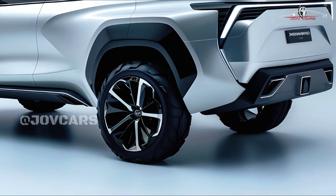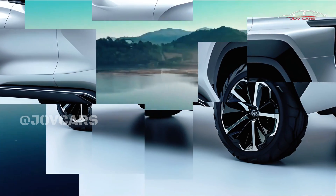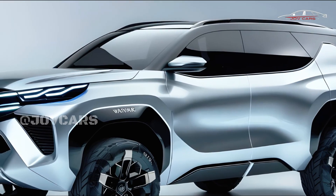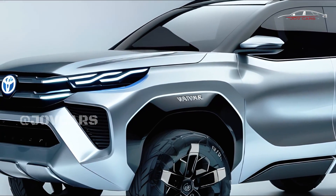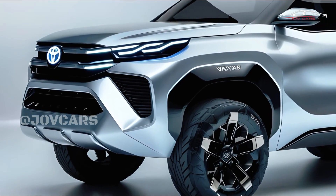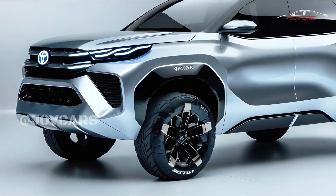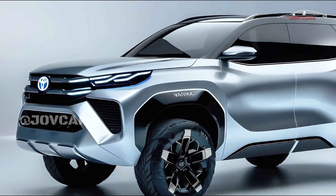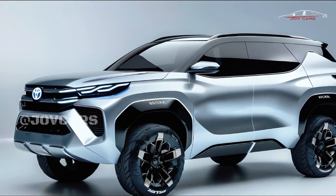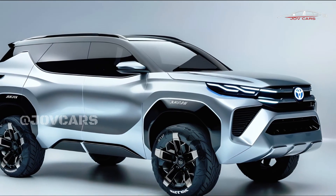The Fortuner is known for having a tough and intimidating look that is likely to stay, with some tweaks for a more modern appearance. There should be plenty of room inside for both people and things, with a focus on comfort and usefulness. Modern features like a big touchscreen infotainment system, smartphone connectivity, and advanced driving assistance systems are what you can expect.